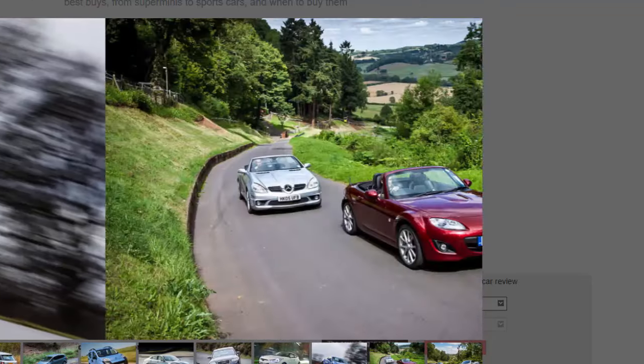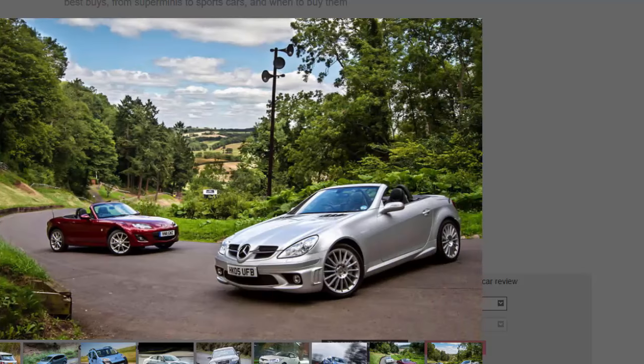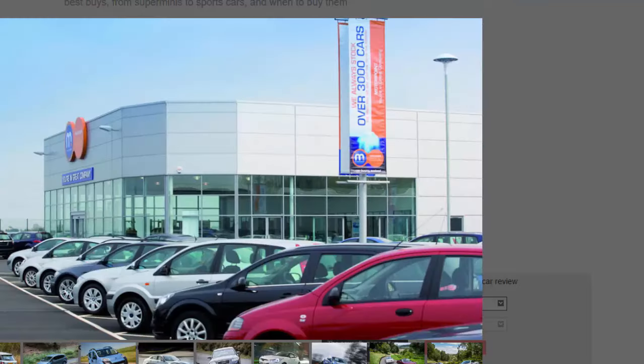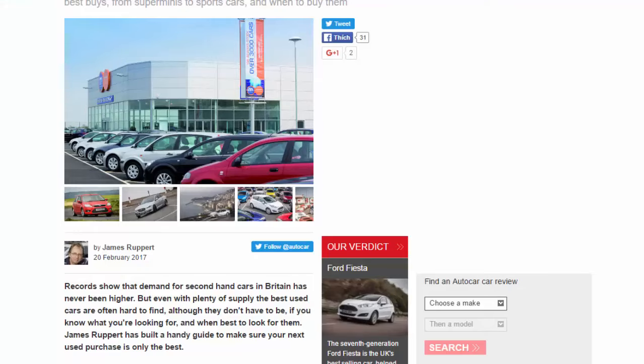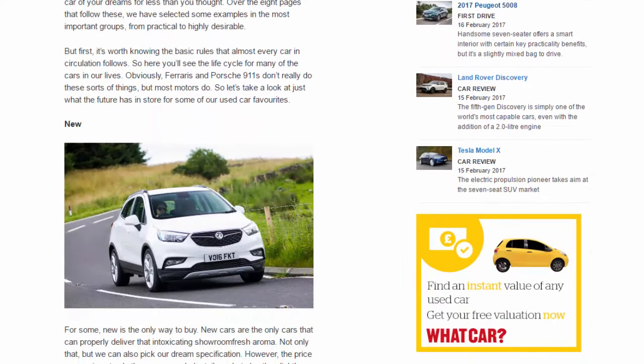Over the following pages, examples have been selected in the most important groups from practical to highly desirable. But first it's worth knowing the basic rules that almost every car in circulation follows. Here you'll see the life cycle for many of the cars in our lives. Obviously Ferraris and Porsche 911s don't really do these sorts of things, but most motors do. So let's take a look at what the future has in store for some of our used car favourites.